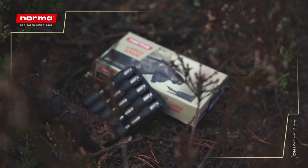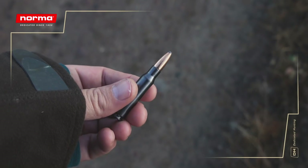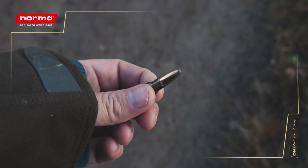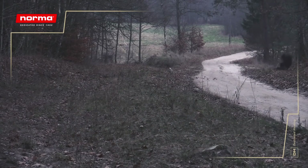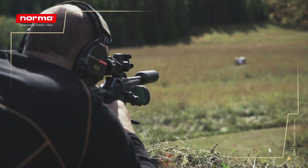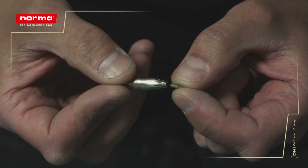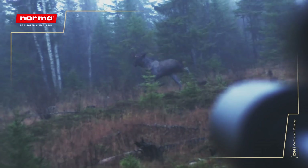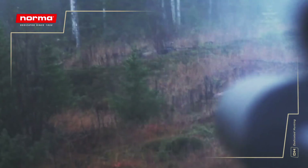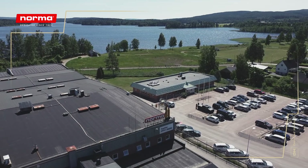Modern bullets have become more and more innovative, and old truths — such as heavy bullets hit harder — are more or less obsolete. Modern bullets today adapt to a new world of shooting, requiring flat trajectories, extreme precision, and high impact energy. Also, the trend is moving towards more specific projectiles, with the demand to deliver a desirable result for a specific task. At the Norma factory in Åmotfors, we mainly manufacture five types of bullets.